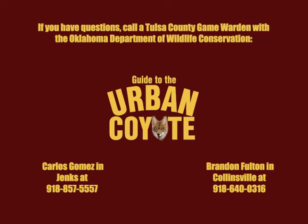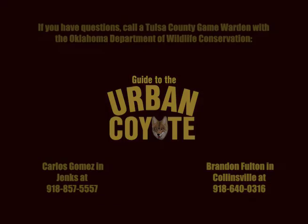By following best practices, you can help limit negative interactions between people, pets, and the urban wildlife we live alongside. For more information, visit the City of Tulsa website.